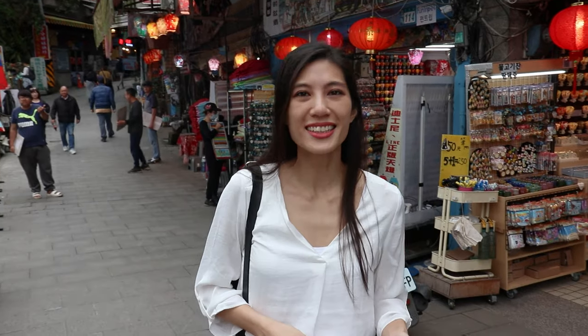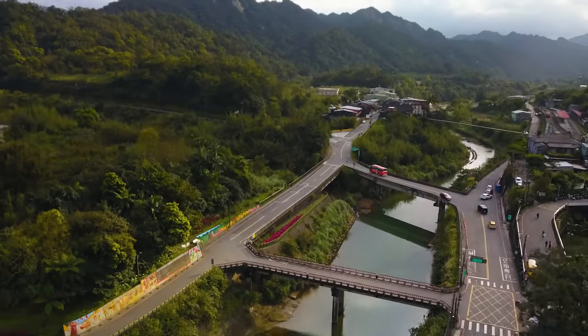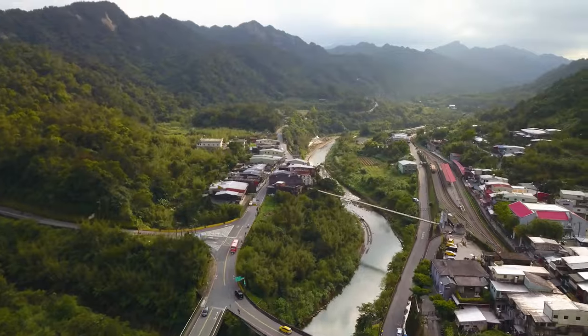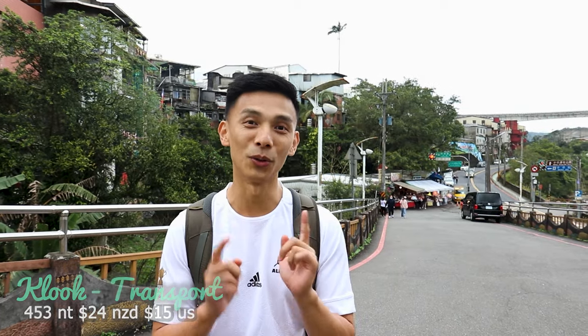Aside from the lanterns, you'll find food stalls, drinks, souvenirs, and pretty scenery. Shifen used to be a coal mining district when it was colonized by the Japanese, but these days it's a tourist attraction where they fly sky lanterns. We found this tour package through Klook, which is taking us to Shifen as well as Jiufen — where we're heading next.